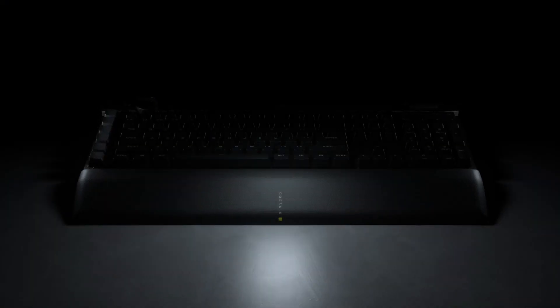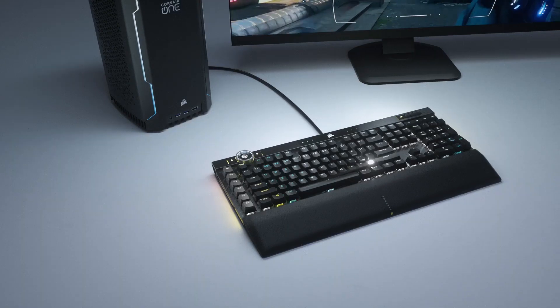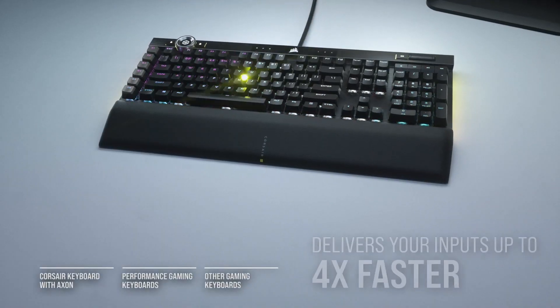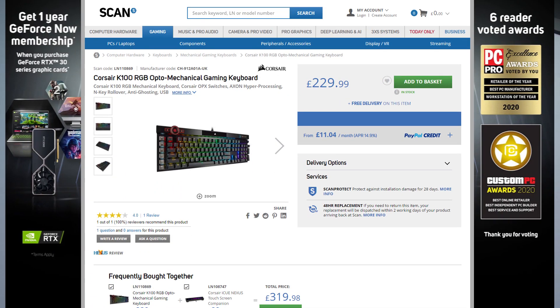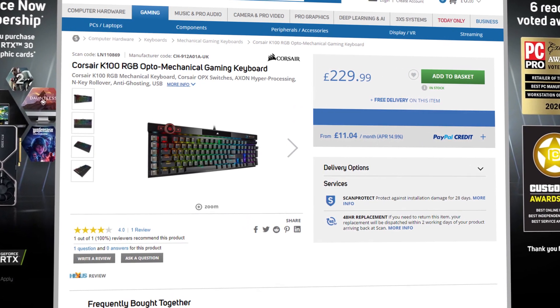The K100 also has a six-foot braided cable and one pass-through USB 2.0 port. It's compatible with Windows 10, Mac OS, and Xbox One. If you're looking for a keyboard focused on speed and style, then the K100 is it. You can get yours now at scan.co.uk.